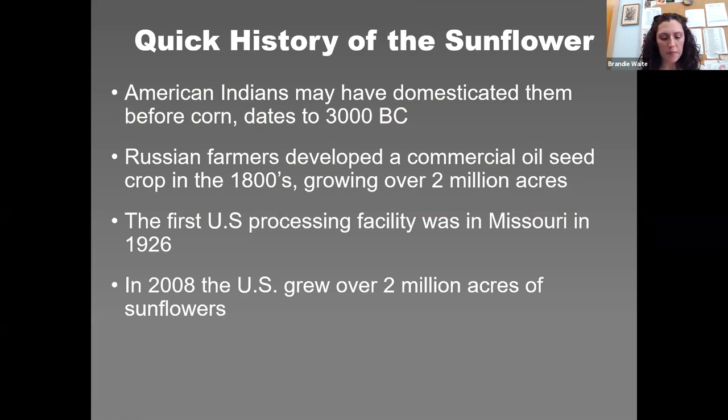A quick history of the sunflower: they were a common crop among American Indian tribes throughout North America. Evidence suggests the plant was cultivated in present-day Arizona and New Mexico around 3000 B.C. Some archaeologists suggest the sunflower was actually domesticated before corn, which is fascinating. They were grown as a food crop. This exotic North American plant was taken to Europe by Spanish explorers around 1500, and until about 1770, it was essentially just a pretty garden ornamental in Western Europe.